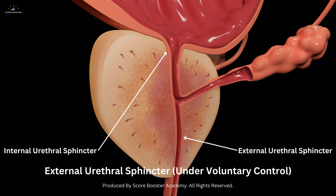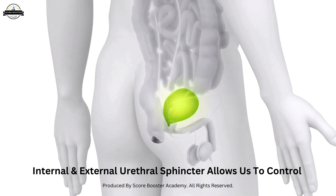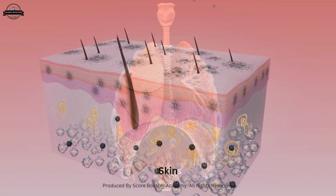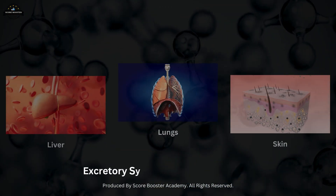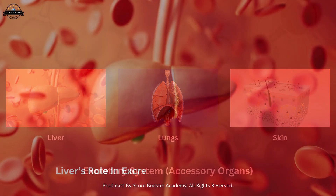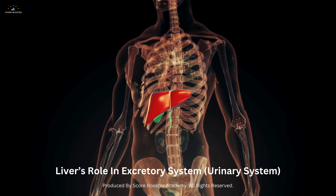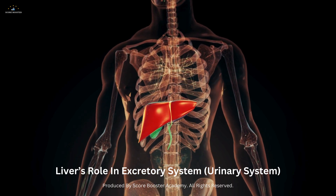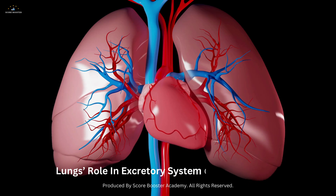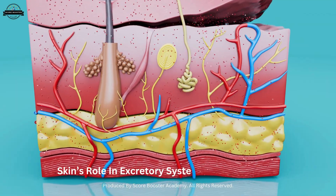In addition to the primary organs, the excretory system also includes accessory organs such as the liver, lungs, and skin, which play supporting roles in the elimination of waste products. The liver detoxifies harmful substances and produces bile, which aids in the digestion and excretion of fats. The lungs remove carbon dioxide — a waste product of cellular respiration — through the process of breathing. The skin eliminates waste products through sweat.